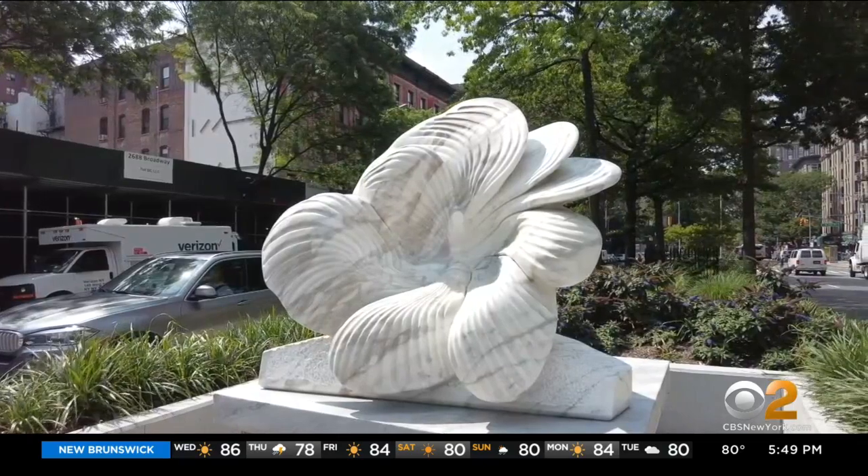The exhibit is called Broadway Blooms. It's just lovely to look at. It's a good thing. It's new. I love public art. New York should have more of it.